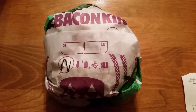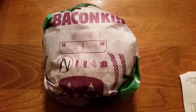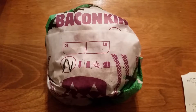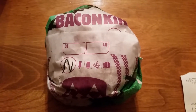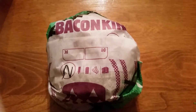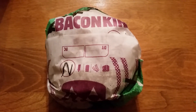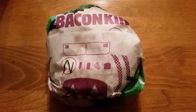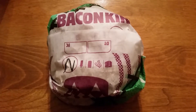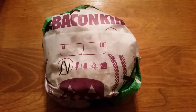Burger King has a new sandwich which apparently gives you a higher chance of nightmares on Halloween. It's only available this week and then it's gone, and I'm talking about the Nightmare King. If you search for it you'll know what it's about.